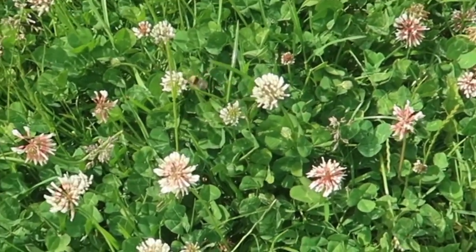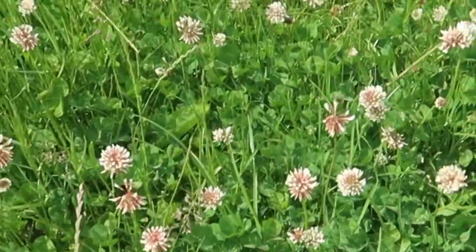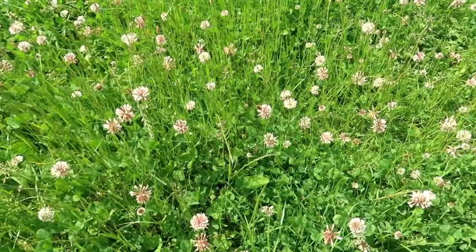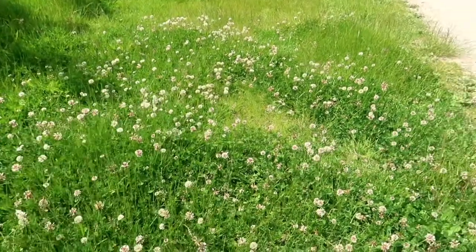Bumblebees love clover, and clover honey is absolutely heavenly — this is what makes clover honey. There's a little bee busy doing what he's supposed to do. We need more bees, people — we need bees, they do all the good stuff.